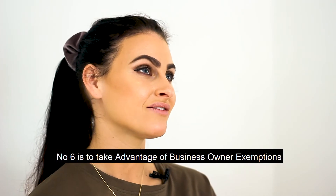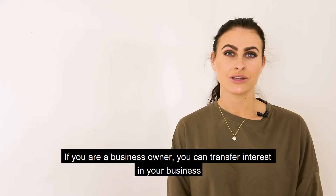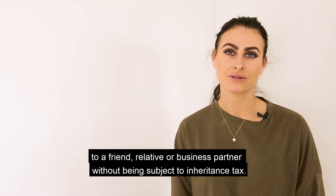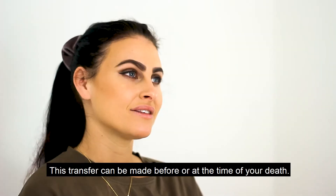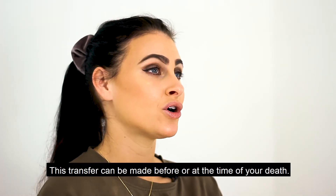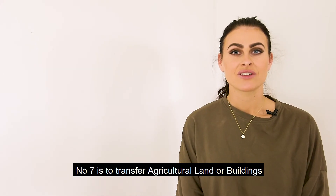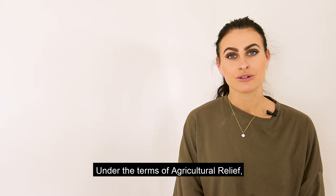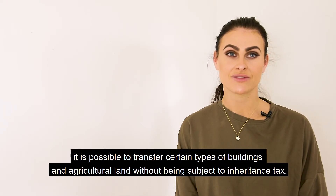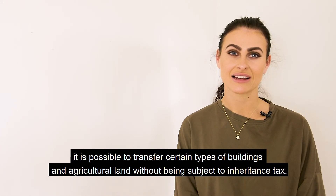Number six is to take advantage of business owner exemptions. If you are a business owner, you can transfer interest in your business to a friend, relative, or business partner without being subject to inheritance tax. This transfer can be made before or at the time of your death. Number seven is to transfer agricultural land or buildings. Under the terms of agricultural relief, it is possible to transfer certain types of buildings and agricultural land without being subject to inheritance tax.